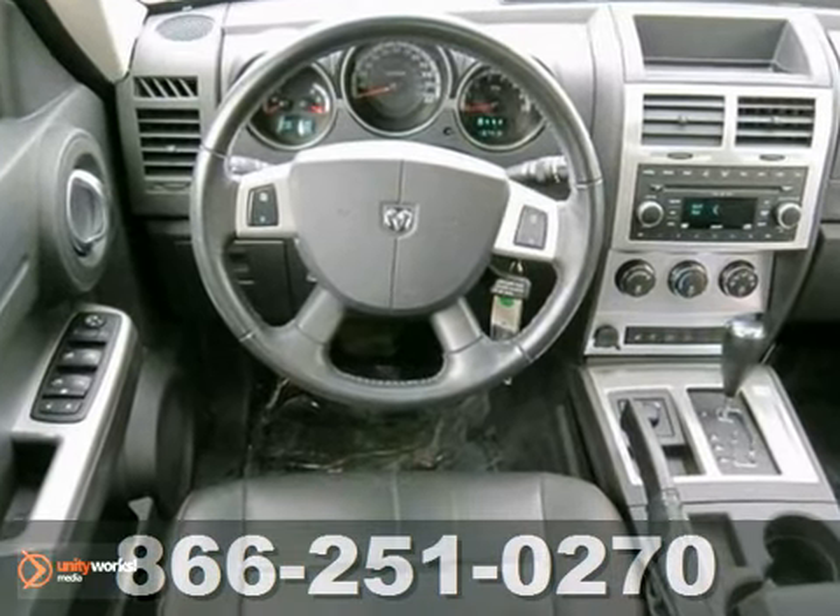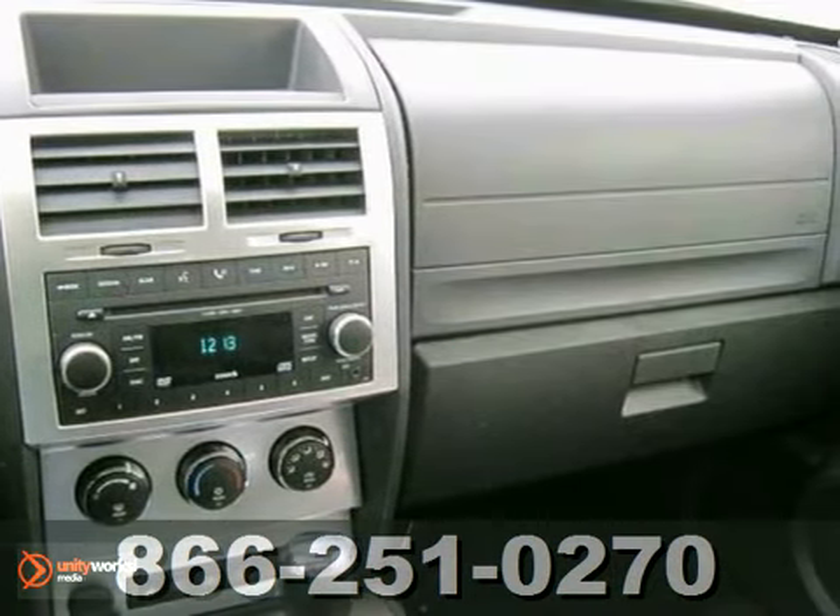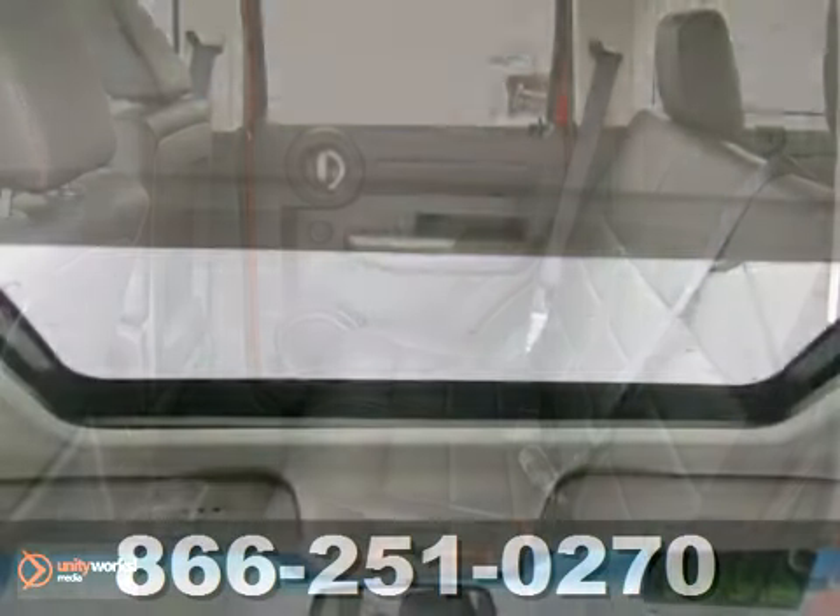It also has a CD changer, sunroof, and aluminum wheels. The remote start and heated leather seats make this Dodge hard to pass up.